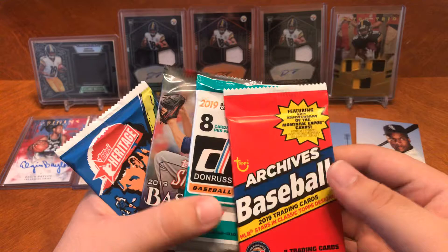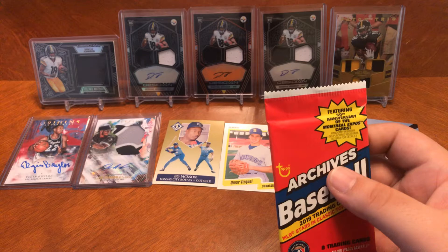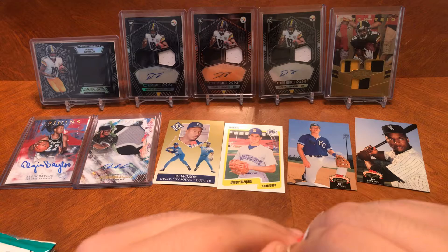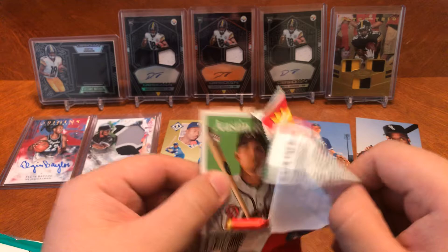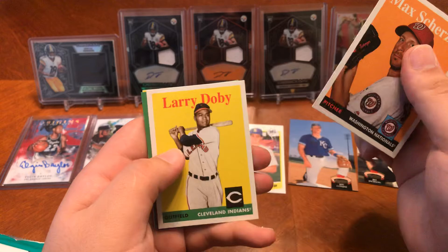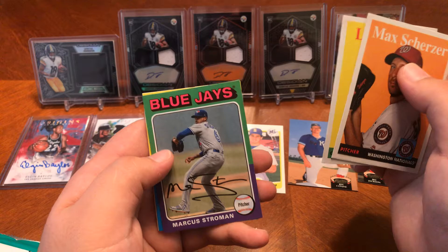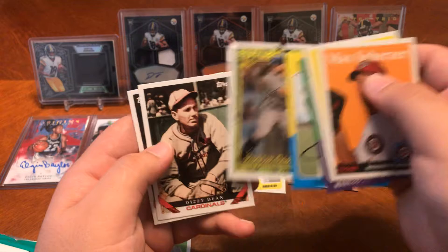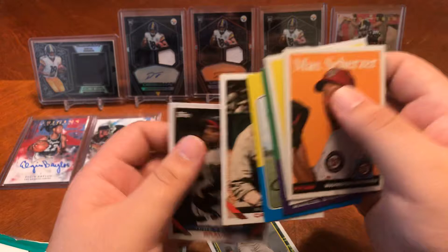I think these are retail packs — I don't think they're out of hobby boxes. There's a nice first card to start us off: Austin Riley. That's a good one. You got Max Scherzer, Larry Doby, Marcus Stroman. And don't be alarmed — those are not autographs, those are just printed on the card. Chris Shaw, Austin Meadows — I'll definitely be putting that one down here. Dizzy Dean and John Smoltz. So that was a nice pack of Archives.